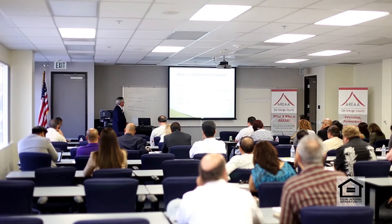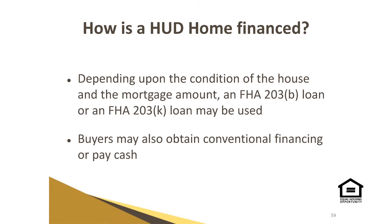How are HUD homes financed? Depending on the condition of the home and the mortgage amount, an FHA 203B or 203K loan may be used. Buyers may also obtain conventional financing or pay cash.